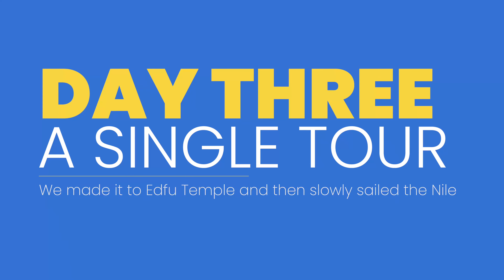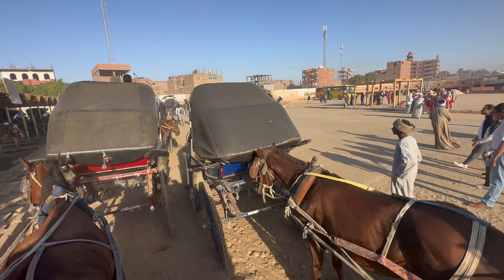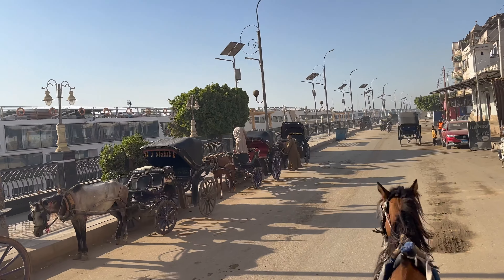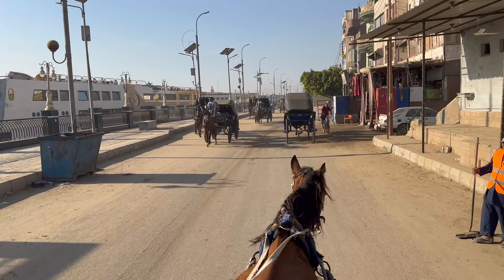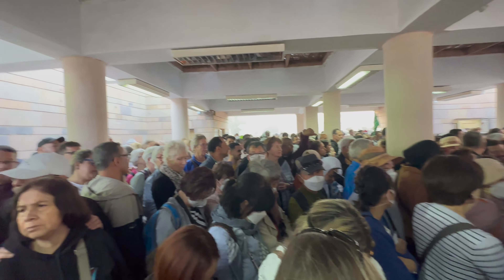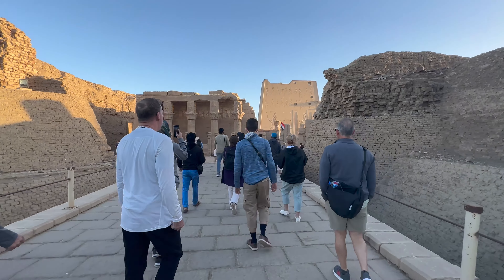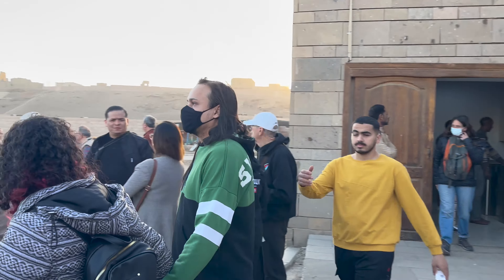The next stop was Edfu Temple in the morning — a 5:30 AM start. We took horse-and-carriage rides to get there; those are the same vendors who approached us when we went for a walk earlier. We paid the tip at the end, on the return leg. One tip: pay attention to your carriage number so you get back on the same one. The lines at the temple were intense — every cruise ship arrived at the same time, and the metal-detector queues were so bad our guide just stood shaking his head. He acknowledged this was not Egypt's shining moment.